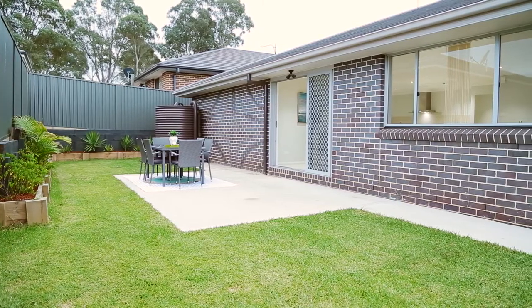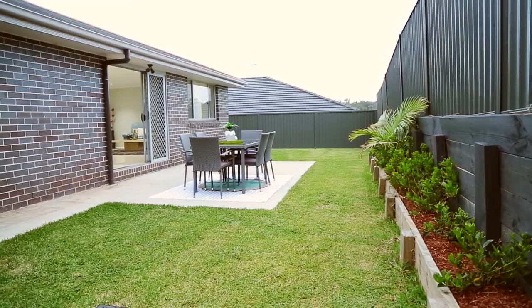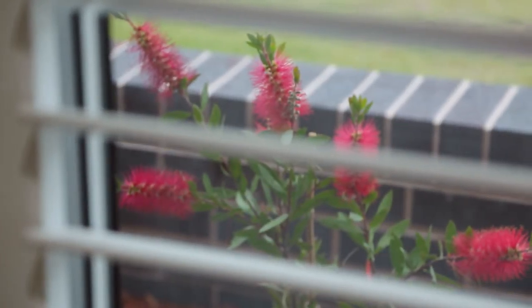The private backyard offers the perfect place for entertaining and has enough space left over for the kids to play. Homes of this calibre in this particular pocket don't stay on the market for long, so make sure you book your viewing today. I'm Teresa and I'm Rod, from Ray White Nolan and Iken, and we look forward to seeing you at the open house.